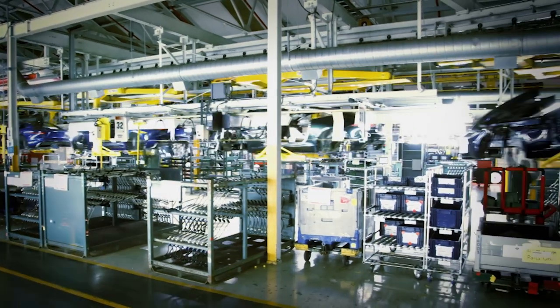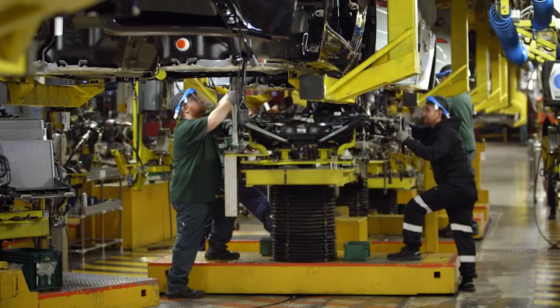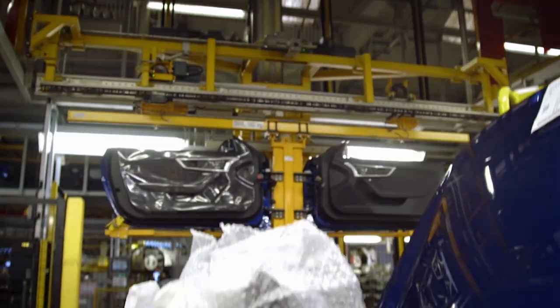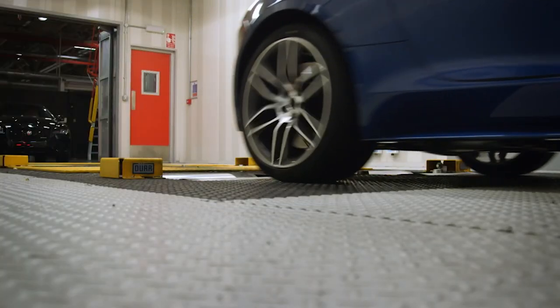The heart of the operation is the assembly line where 200 people work. Here, all of the elements of the car — from the engine and seats to painted bodies — arrive from around the 112-acre site, and finished cars leave after 50 hours.